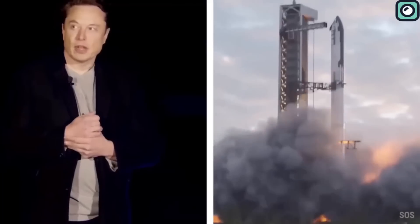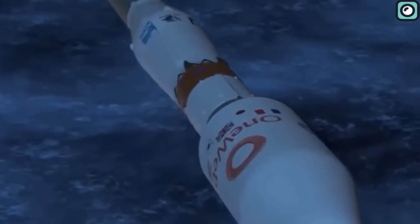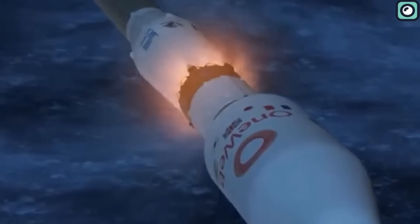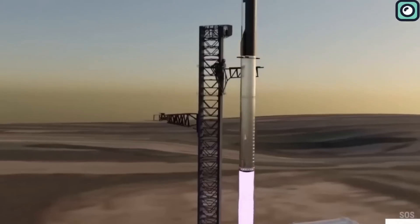Hot staging could also help us launch rockets more often. With the usual way of launching rockets, there's a lot of waiting around — after one stage finishes, we have to make sure it's safely out of the way before starting the next stage, which slows down launch frequency. But with hot staging, the next stage starts right away while still attached to the previous stage, with no waiting around, meaning rockets could potentially be ready for their next mission much quicker.